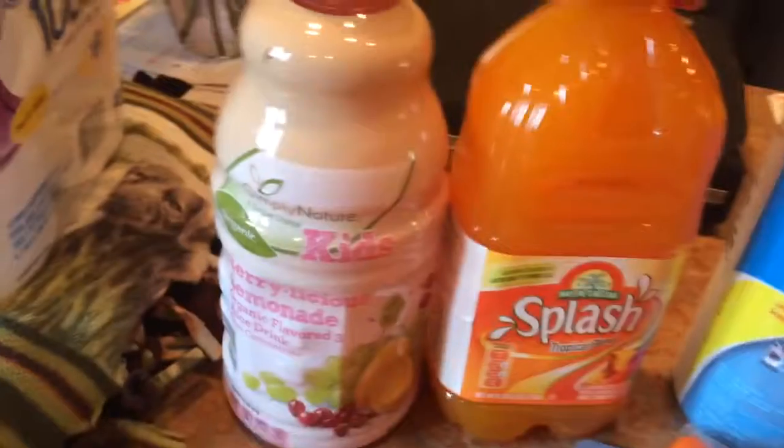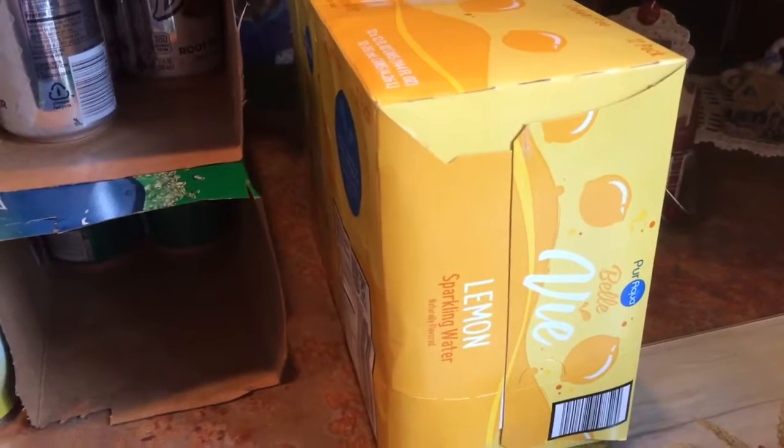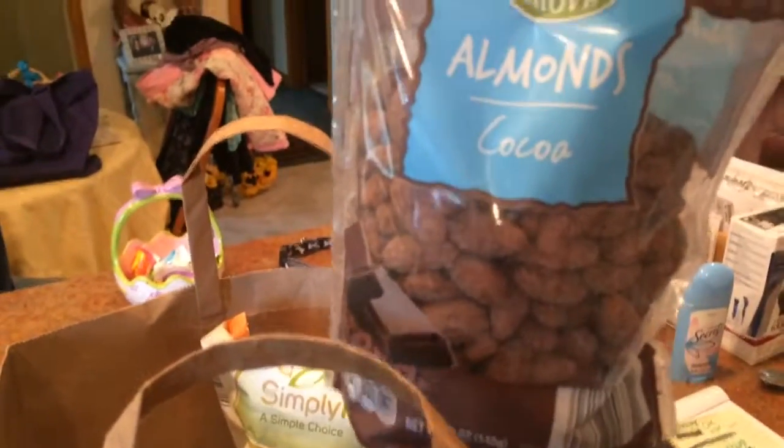I also got some juices — berrylicious lemonade and some splash tropical blend. And a box of seltzer water lemon, it's like $2.99, which is not cheap there but it's convenient to buy it there. Just some other snacks we're going to bring to our party. Some sweet potato chips. Some cocoa almonds, like they're covered in cocoa which sounds really good.